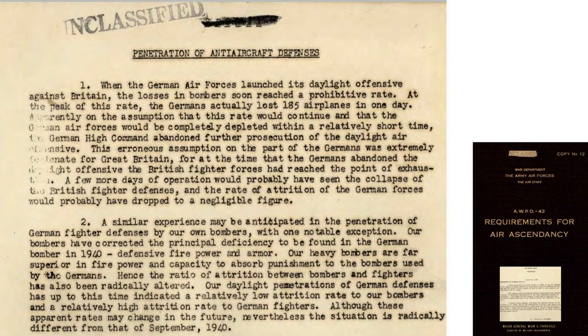This declassified page from an August 1942 War Department Army Air Forces document titled 'Requirements for Air Ascendancy' outlines the anticipated effect German air defenses will have on heavy bombers attacking the Reich.